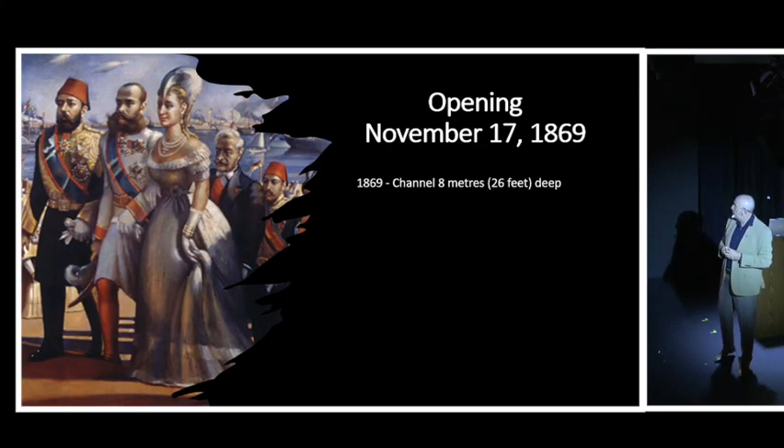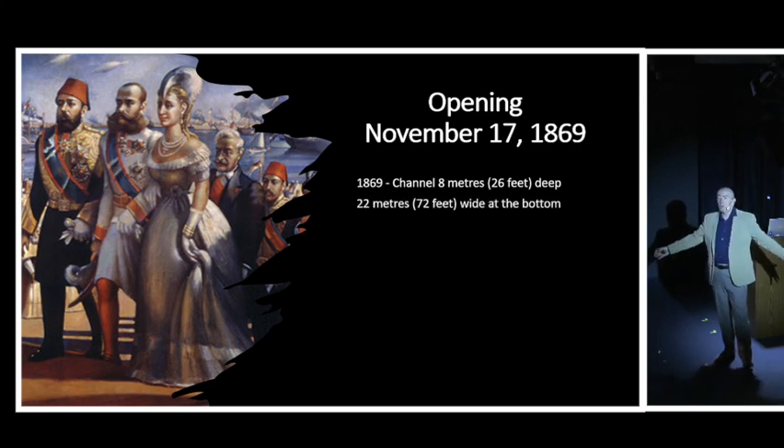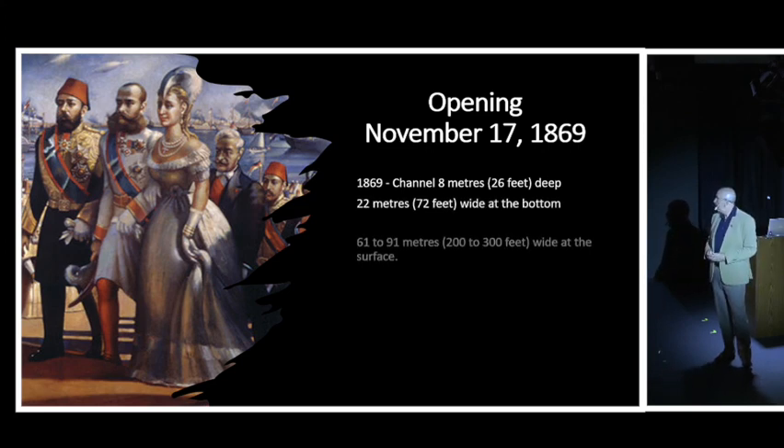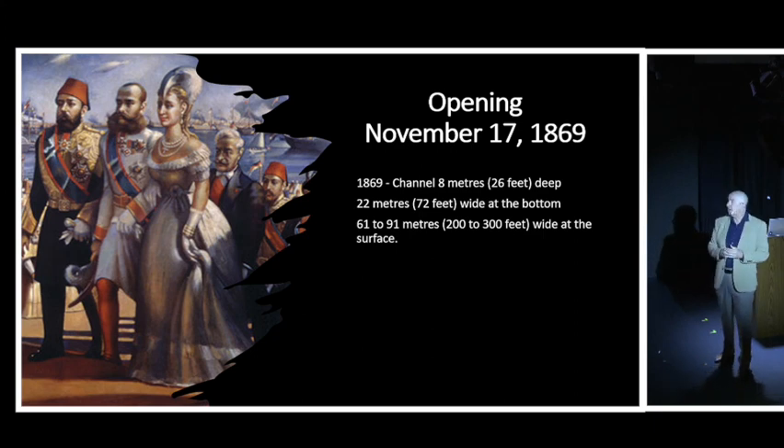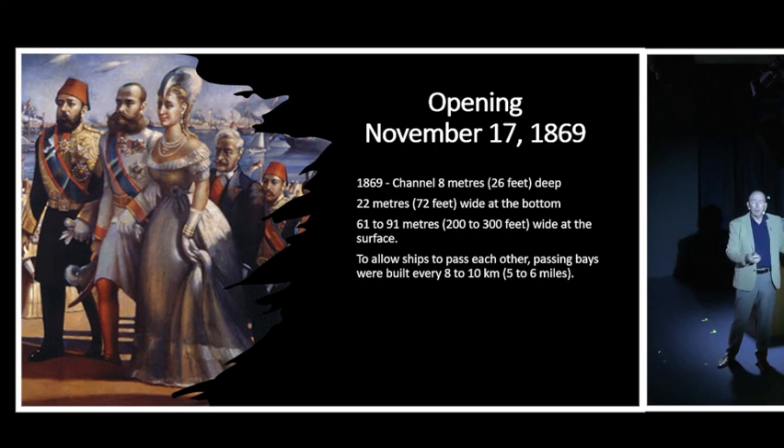When the canal first opened in 1869, it was only 8 meters deep (26 feet), only 22 meters wide at the bottom, and a maximum of 91 meters wide at the surface. That included passing places - every five or six miles there was a cutting where a ship could pull in and let an oncoming vessel pass before continuing. So it was rather restricted in those early days.